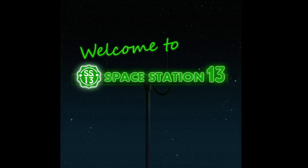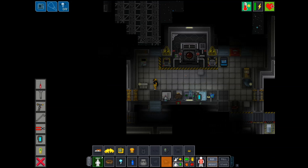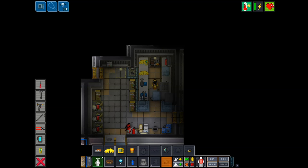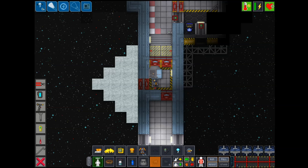Damage control carts are what these things are, usually hanging out either inside or around engineering. You're gonna want to make sure there's glass, metal, wire, rods, and metal foam grenades either in there or on your person. If the breach is very big, you want to place one of these foam grenades in the breach for starters, essentially making a big metal scab over your station's ouchies so no more oxygen escapes.